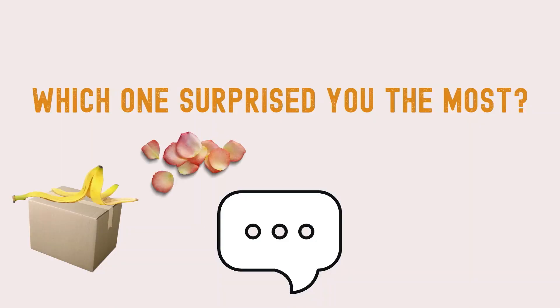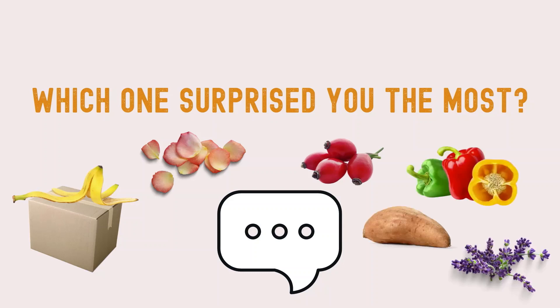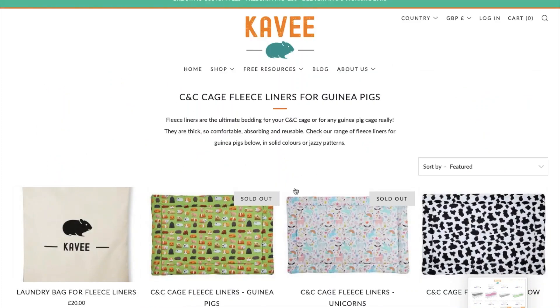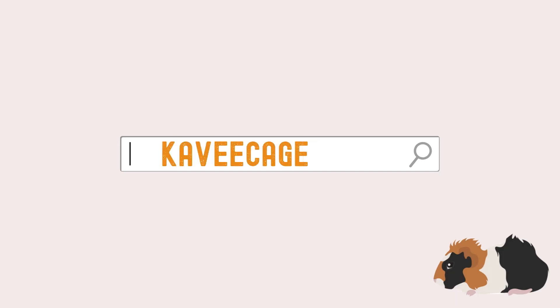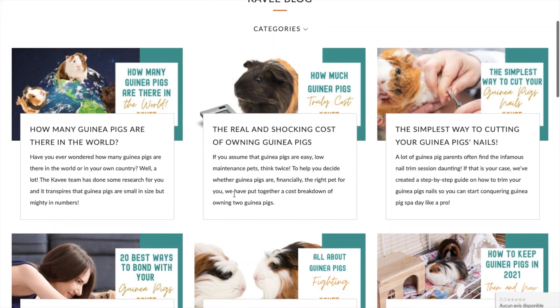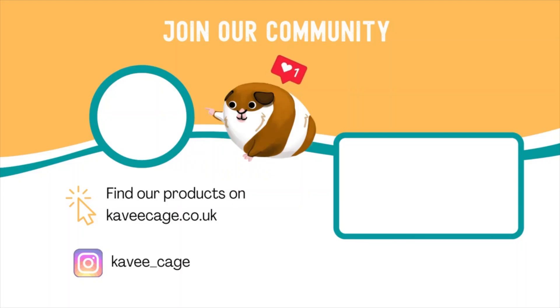Were there any items listed in this video that surprised you? Let us know in the comments below! For more information on guinea pig care and advice, be sure to check out our blog and subscribe to our other social media accounts for more information on us.